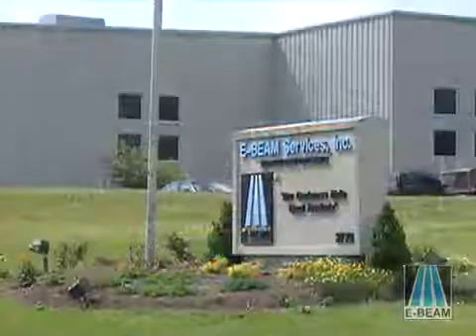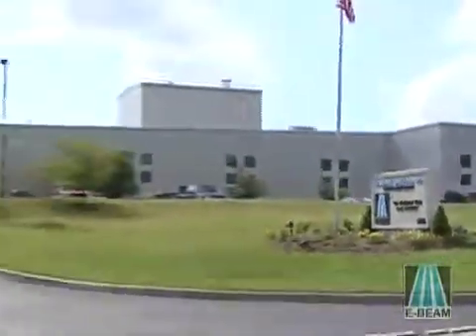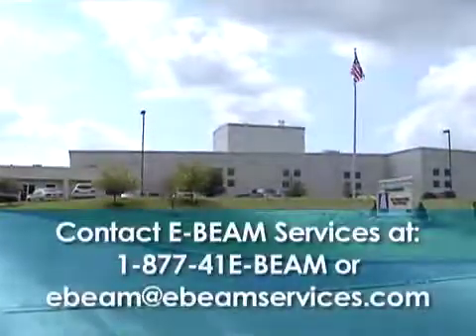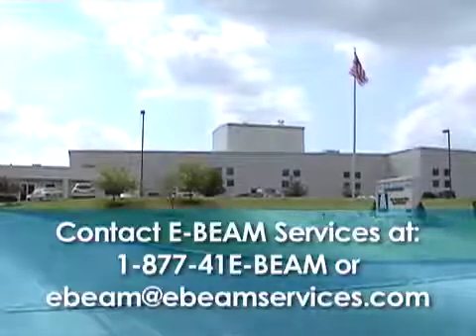For speed, quality, and low cost, E-Beam Services truly is the best beam in the business. Tell us about your products, the improvements you would like to make, and we'll put our team of specialists to work for you.